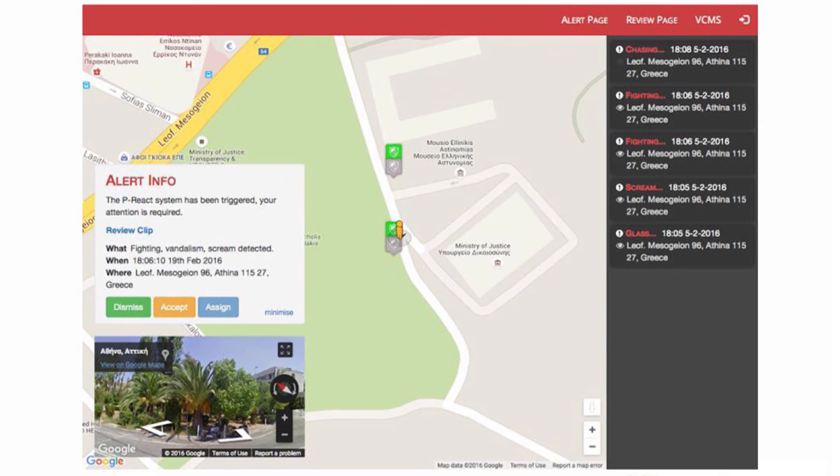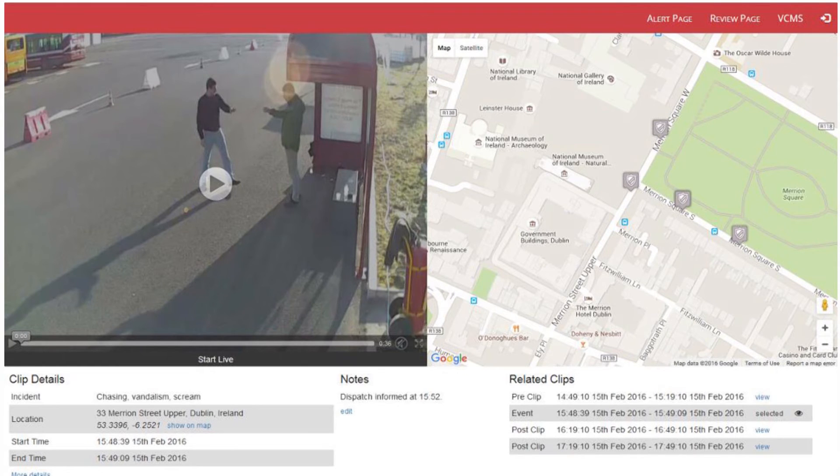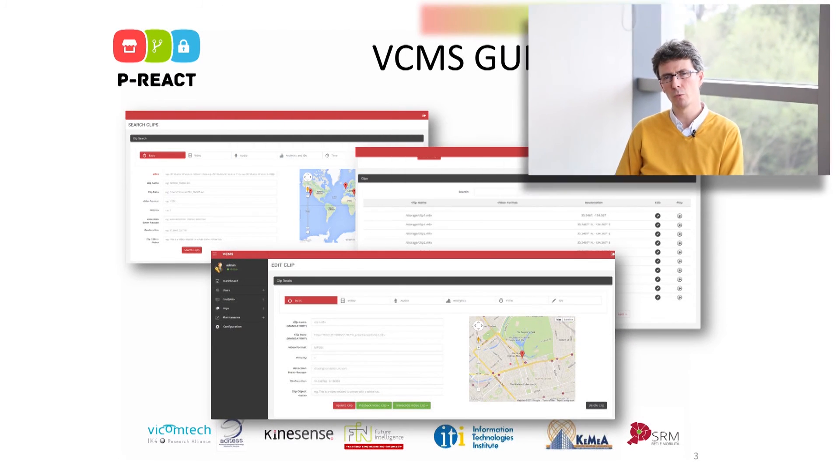The business logic on the embedded platform determines if that suspicious event should be sent to the cloud, in which case the cloud makes a second round of verification to make sure that the suspicious event is certainly a petty crime incident, and then it shows an alert to the operator. The operator can decide whether to accept and see the full details of the alert, dismiss it, or assign it to another colleague.